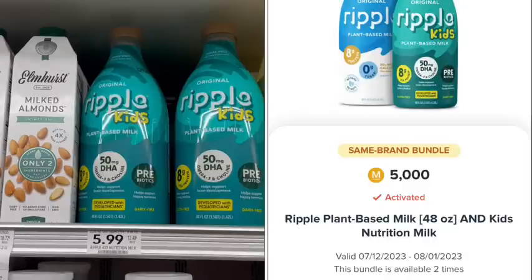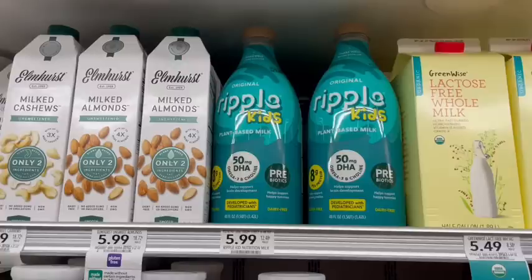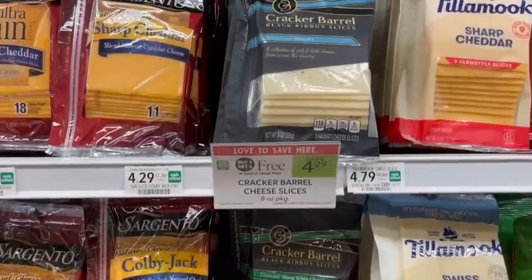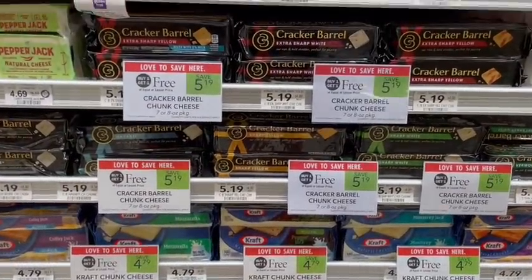Then you submit your receipt to Merifield and get a $5 bonus for buying both, plus the normal 5% points back for buying Ripple brand, which gives another 55 cents back — so both of these end up being just $1.93 total, or 97 cents apiece. Cracker Barrel cheese slices are on sale buy one get one free this week, but the best deal is going to be on the cheese blocks, which are also buy one get one free.